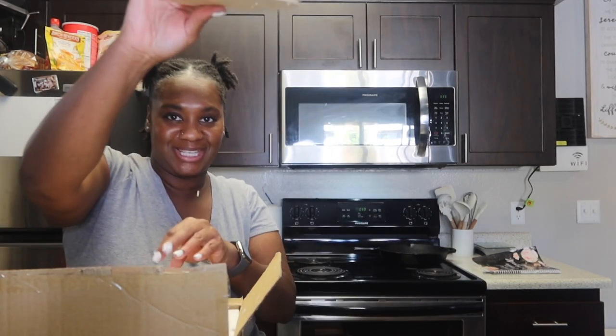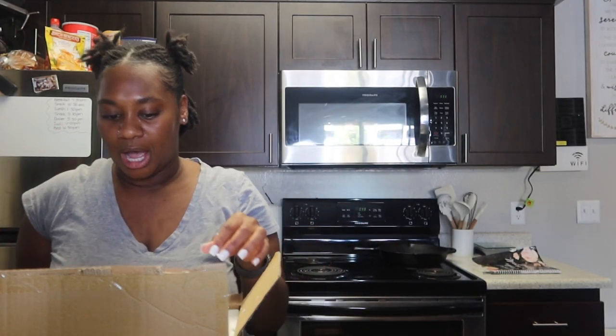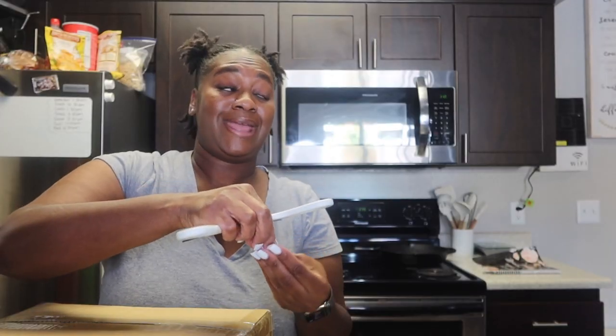These are the glass container organizers and I am so excited to organize this closet. Look at these — I didn't want to do plastic, especially because I have cleaning supplies going in them and I don't like the idea of cleaning supplies sitting in plastic, so I went with glass. I ordered eight of these drawers total.